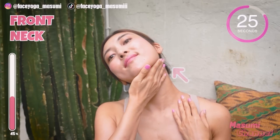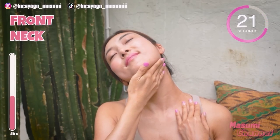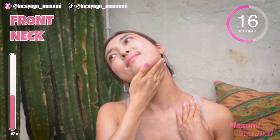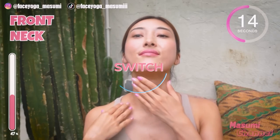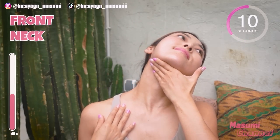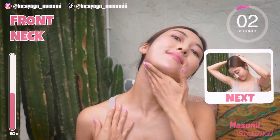Slowly tilt your head diagonally backward. You can support with both hands to get more stretch. Relax your neck and shoulders. Take a breath through your nose. Now let's do the same movement on the other side. Take a breath through your nose.